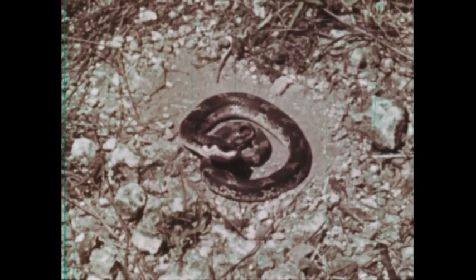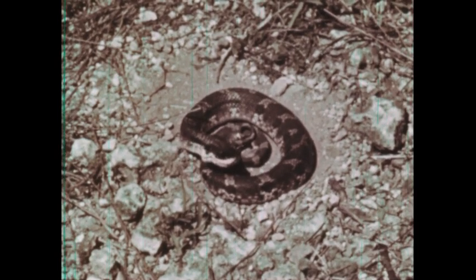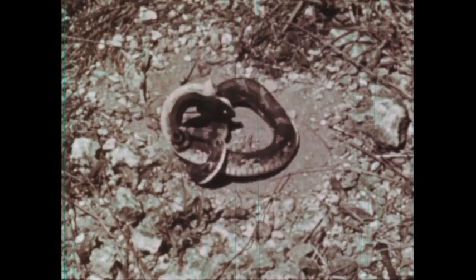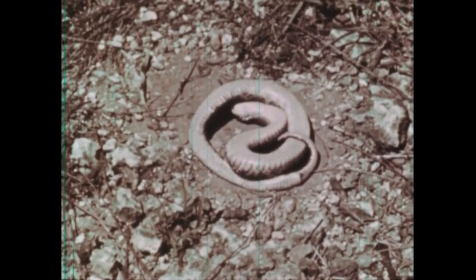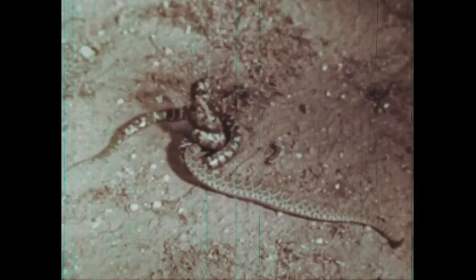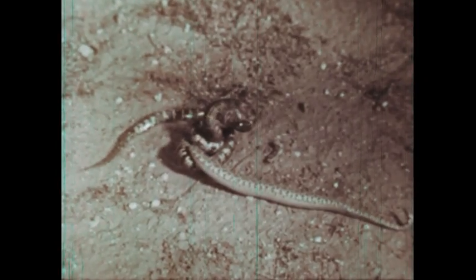This hognose snake is harmless but appears to be a good bluffer. When approached, it puffs up, spreads its neck, and strikes at its enemies. If this fails to frighten the enemy away, it will turn over on its back and appear to play dead. The aggressive kingsnake feeds on many snakes, including pit vipers such as the Mojave rattlesnake, to whose poison the kingsnake is immune.